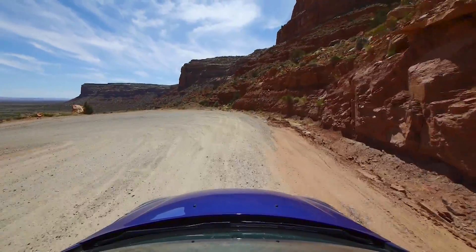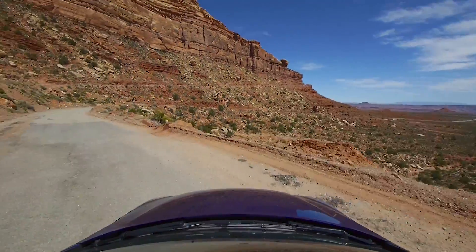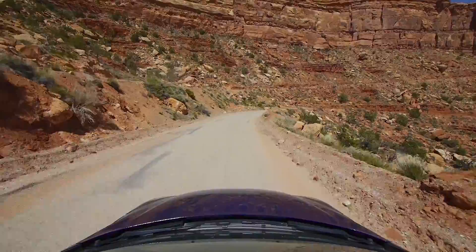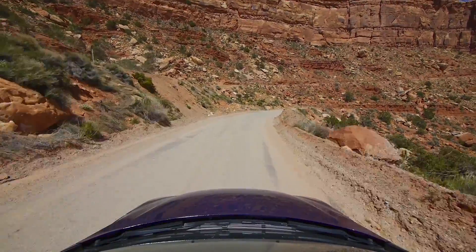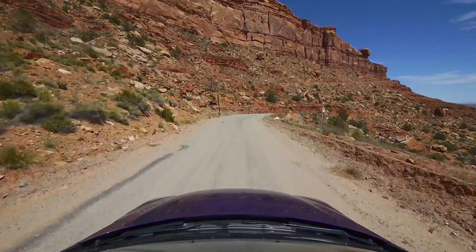This is, I believe, the last hairpin turn. And very shortly we're on pavement now. So we're still on the Dugway, technically, but we're now on pavement.